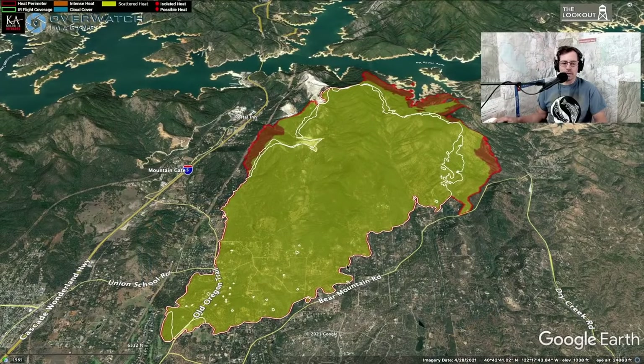Good morning everyone, welcome back to the Lookout. I'm going to do a quick video tour of the Fawn Fire up in Redding. Someone pointed out that when I say I'm doing a video briefing, people might think I'm officially assigned to the fire. This is not an official briefing — I'm not assigned to the fire. I'm doing this for the Lookout, which is my website, using publicly available information from the National Fire Center.